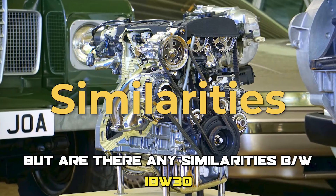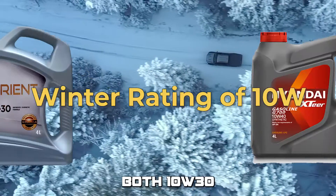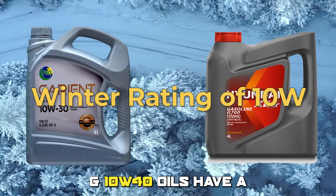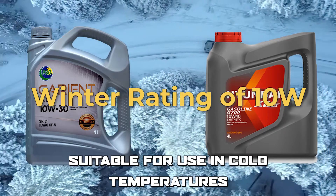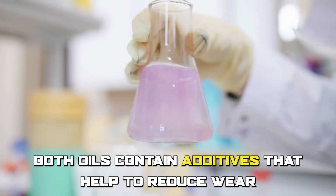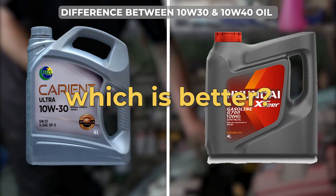But are there any similarities between 10W30 and 10W40 oil? Both oils have a winter range of 10W, meaning they are both suitable for use in cold temperatures. Additionally, both oils contain additives that help to reduce wear, prevent corrosion, and keep the engine clean.